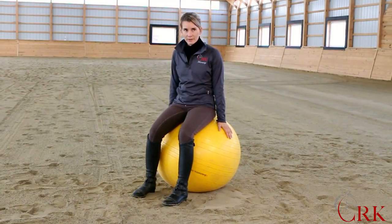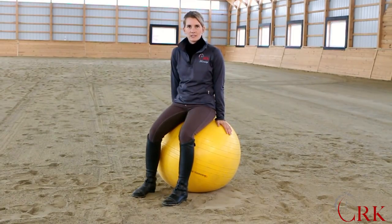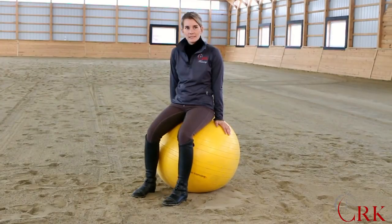I'm sitting on the exercise ball here because we're going to use this to look at how our movement affects the horse. It's really easy to see on the exercise ball, and it's something simple for you to try at home. If you have one of these, you can pause this video, sit on it, and go along with me as I explain how to bring more awareness to your back position.